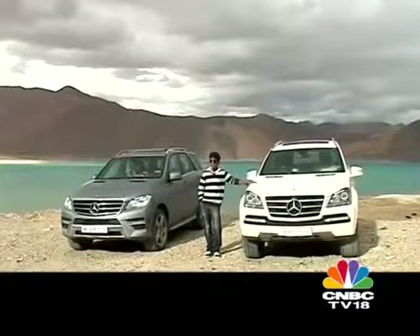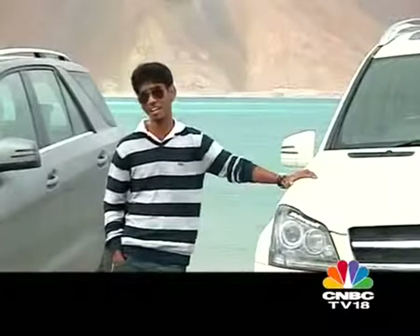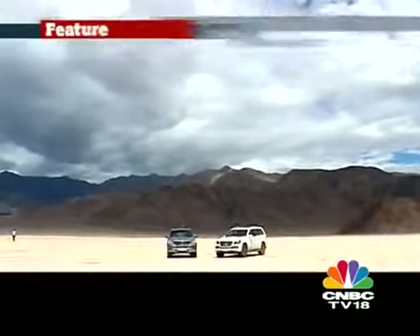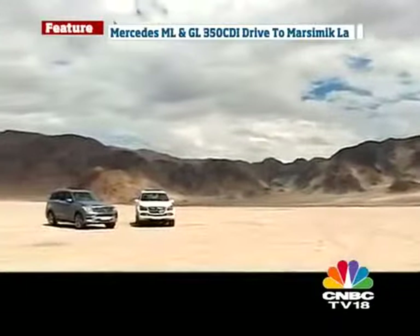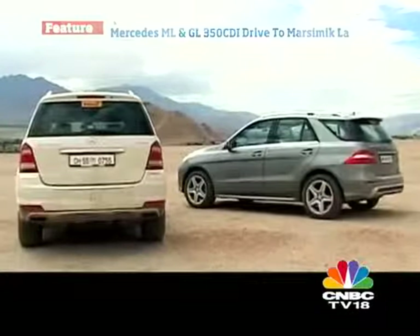And this — the ML 350 CDI — is an all-new car. We haven't put it through its paces in such terrain yet, so we want to find out if it can hold up to its name. Let's see what these two can really do. Before we start our journey, let's take a closer look at both SUVs — the ML 350 CDI and the GL 350 CDI.